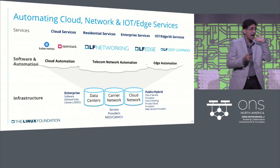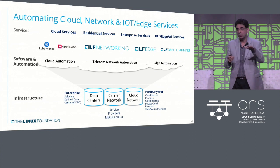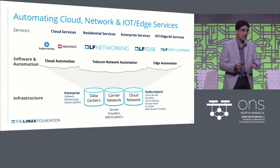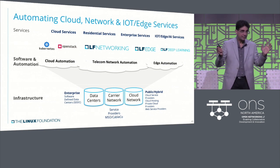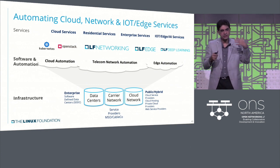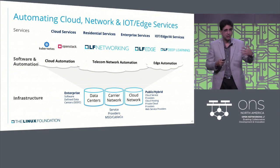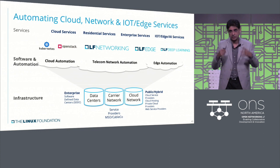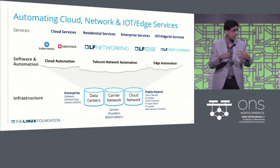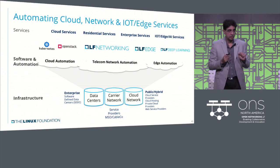Here's the vision. I put this chart up three ONS conferences ago and said: what would a world look like where we can have these services on top, connected with infrastructure, and everything in the middle — the plumbing — is automated. We've come a long way using these foundations and open source organizations. We have hit cloud automation, telecom network automation, and edge automation. There's a lot of detail behind how these projects and technologies collaborate, but this is a great start.